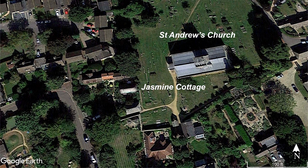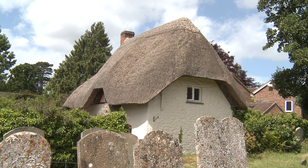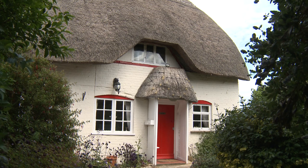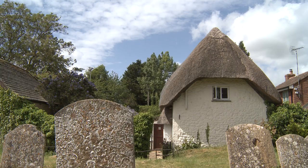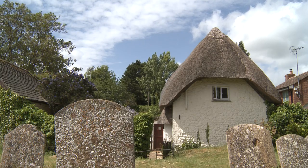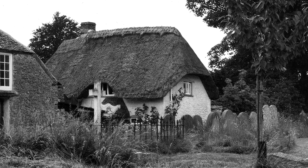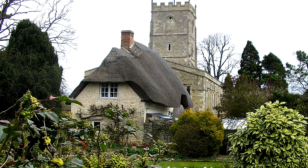On the western edge of the church land is a charming building called Jasmine Cottage. Formerly known as Little Cott, Jasmine Cottage is a 17th century listed building made of brick and colour-washed rubble stone with a half-hipped thatched roof and eyebrow dormers. Its eastern wall forms part of the wall of the churchyard. Superficially it looks as if little has changed over the years, but it has been modified since the 1930s, especially the windows in the west wall.